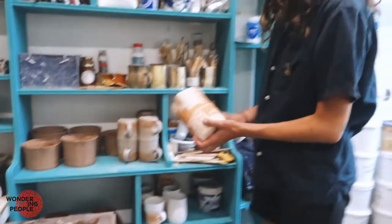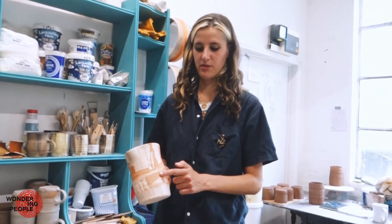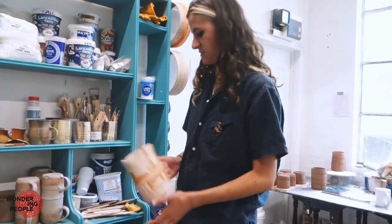This is a jug that I made a few weeks ago, and that's the slip from the Isle of Wight on it. So you can see it will go darker when it's classified.